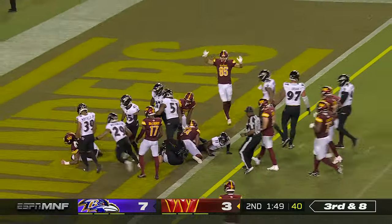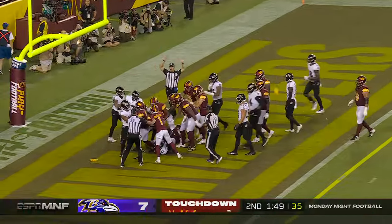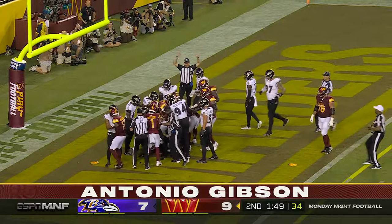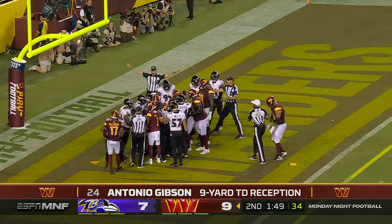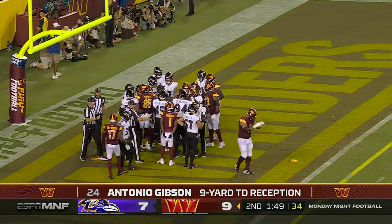I told you guys. And now flags fly as a fight breaks out in the end zone, but the touchdown came first and it will stand. It's on the board — Antonio Gibson.